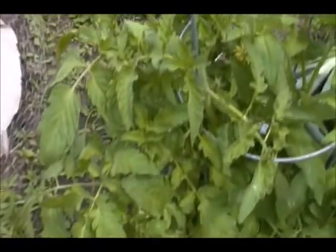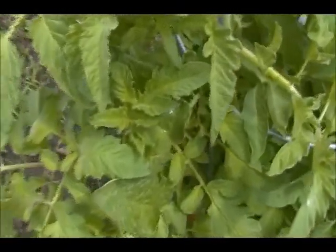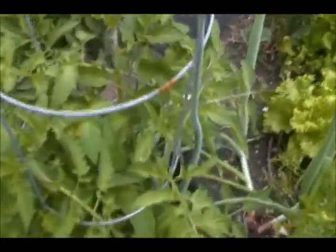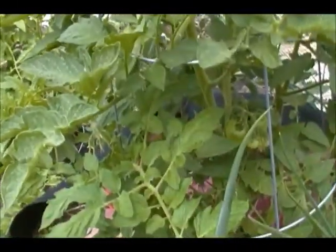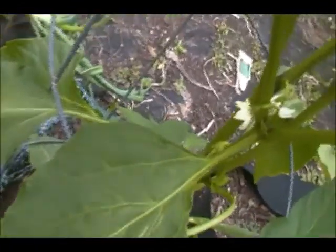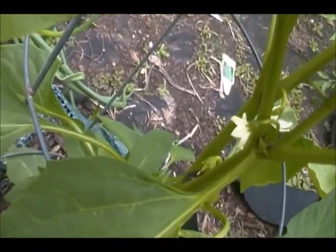We have the Beefsteak tomato here and these still have not produced — oh wait, there might be a baby tomato right there. But they're way behind the Big Beef tomato, which is over here. This one has got four or five tomatoes on it and has had for a couple of weeks.